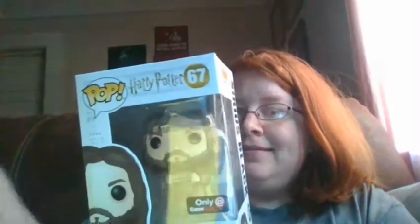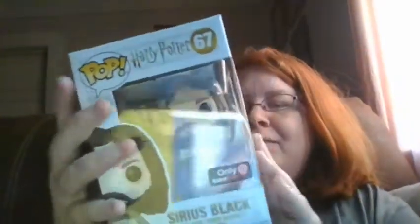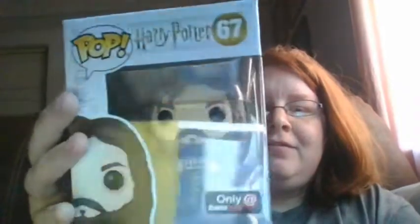Y'all have to be really careful when buying stuff from Mercari to make sure they're the right pop. It looks like they took the regular Sirius Black and put it in a Chase box, or they just stuck a Chase sticker on it and took the regular sticker off. But this is Sirius Black from Prisoner of Azkaban, when he's in Azkaban showing his numbers.